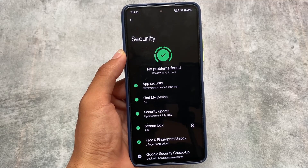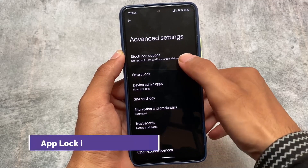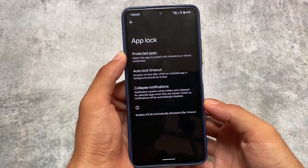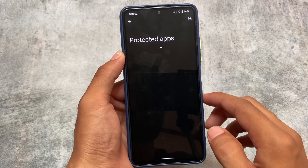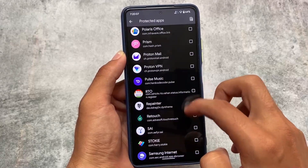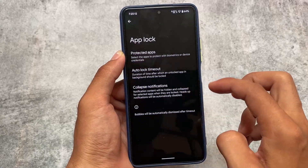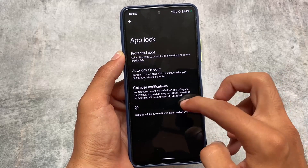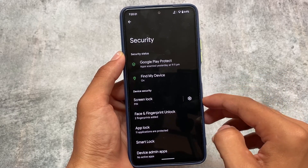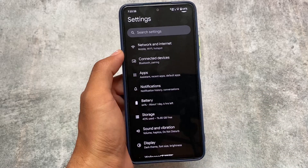Moving on to the security section, no issues for me here either. It includes useful things like face lock and fingerprint lock. There's also a stock app lock included, and yes, I'm using it — I've protected approximately 11 to 12 apps. Performance seems good enough, and the app lock is working perfectly fine with Niagara Launcher too. It's a proper system-level app lock, not just launcher-level, which is definitely something you need.